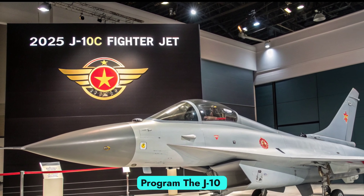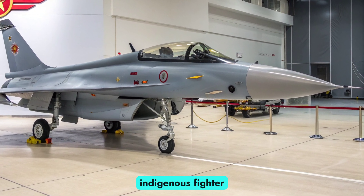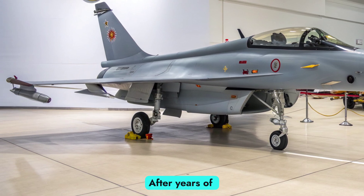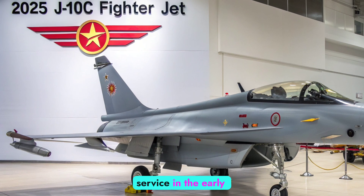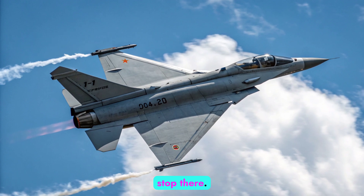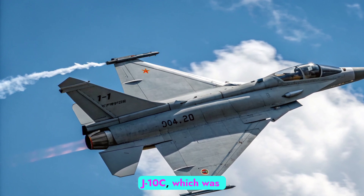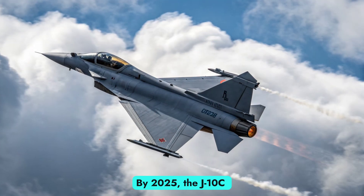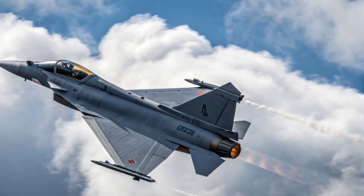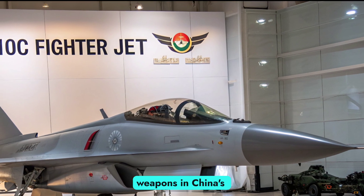Evolution of the J-10 Program. The J-10 project began in the late 1980s as China sought to develop an indigenous fighter that could rival foreign aircraft such as the American F-16 and the Russian MiG-29. After years of development, the first J-10A entered service in the early 2000s, marking a major milestone in China's aviation history. Successive upgrades brought the J-10B and ultimately the J-10C, which was officially revealed in 2017. By 2025, the J-10C has matured into a highly refined multi-role platform equipped with cutting-edge radar, improved stealth features, and compatibility with the most advanced air-to-air and air-to-ground weapons in China's arsenal.